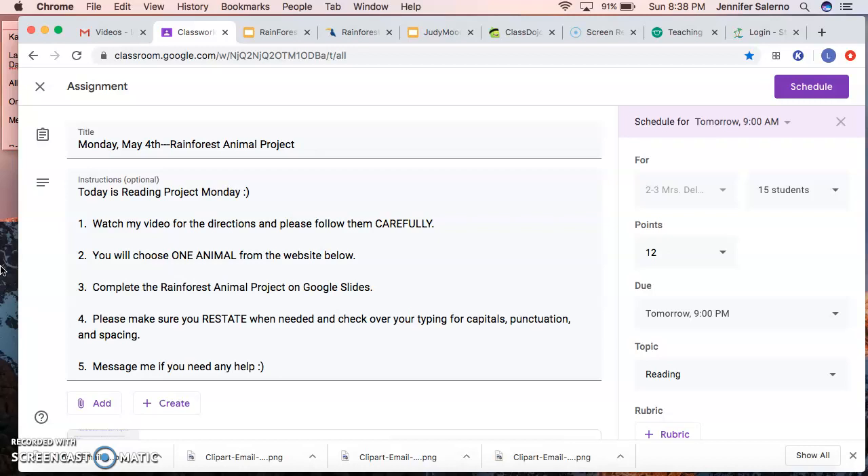Today is Reading Project Monday, so your project today is obviously reading. It's important that you watch this video because it's going to talk you through all the steps for your reading project. We are still talking about our Judy Moody book and focusing on the rainforest — she had to do a project on an endangered animal from the rainforest. Now you are going to be doing a project on a rainforest animal.